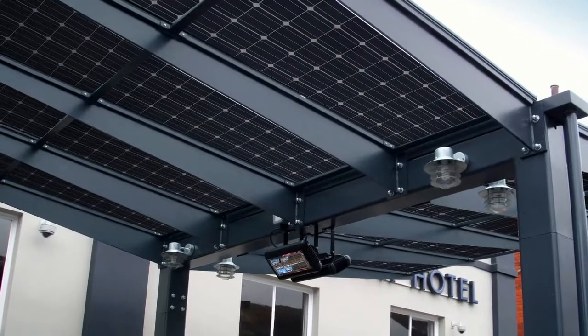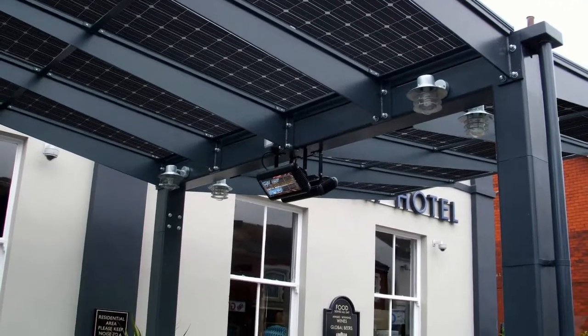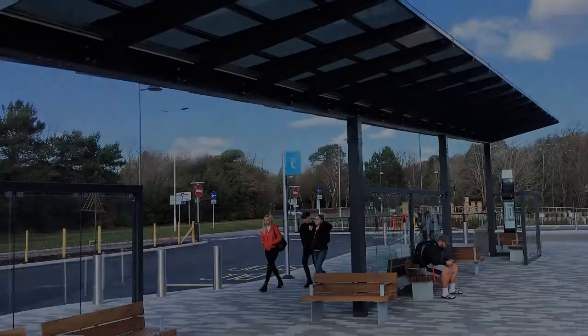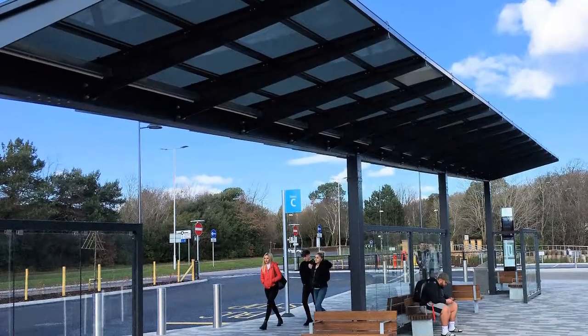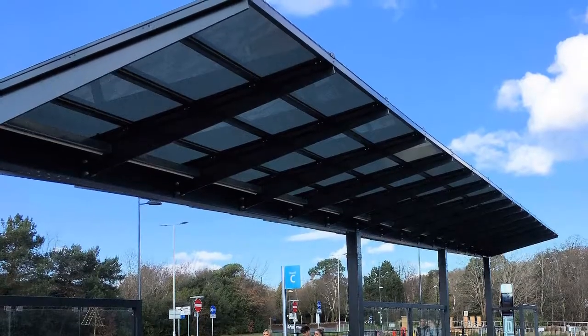Solar canopies provide a unique opportunity to create all-weather covered areas that pay for themselves and generate electricity. We use superior quality solar panels to maximise performance, energy delivery and return on investment.